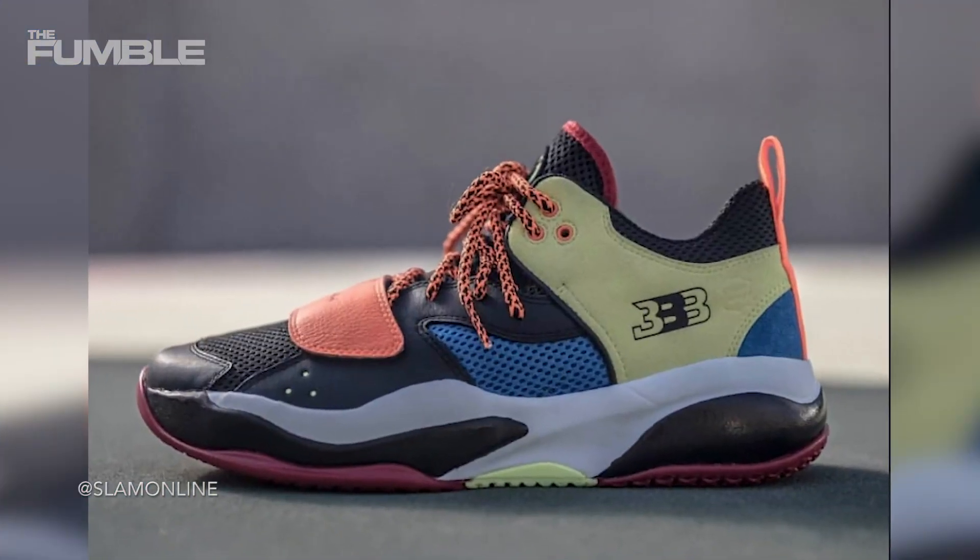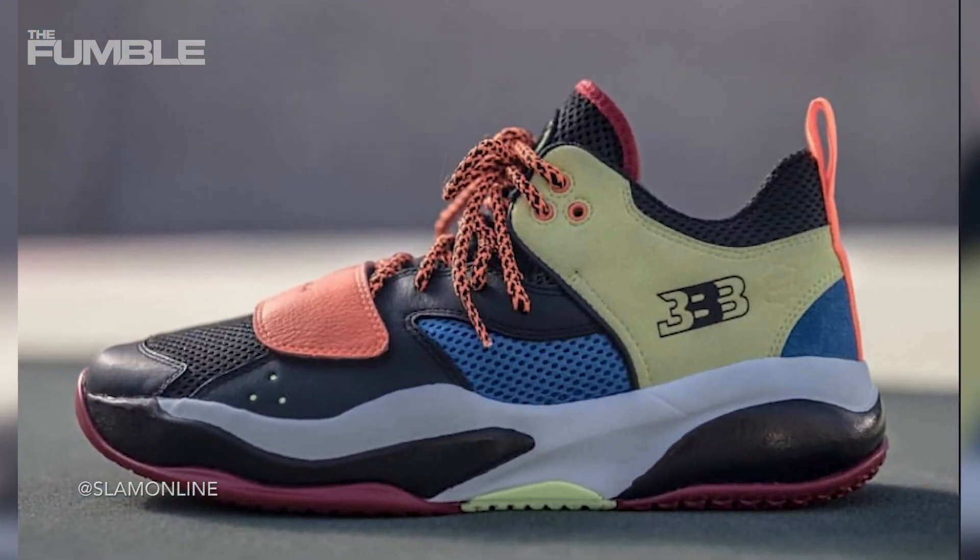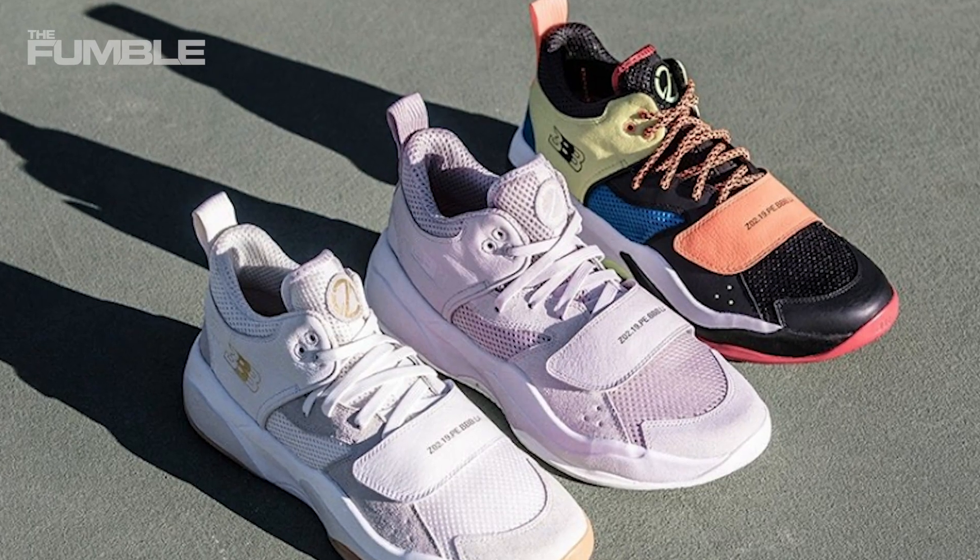The Zoe 2s that came out last season were a whopping $495. The new releases, however, are going to be more affordable at $200. The shoes are already up and on the website ready for purchase.